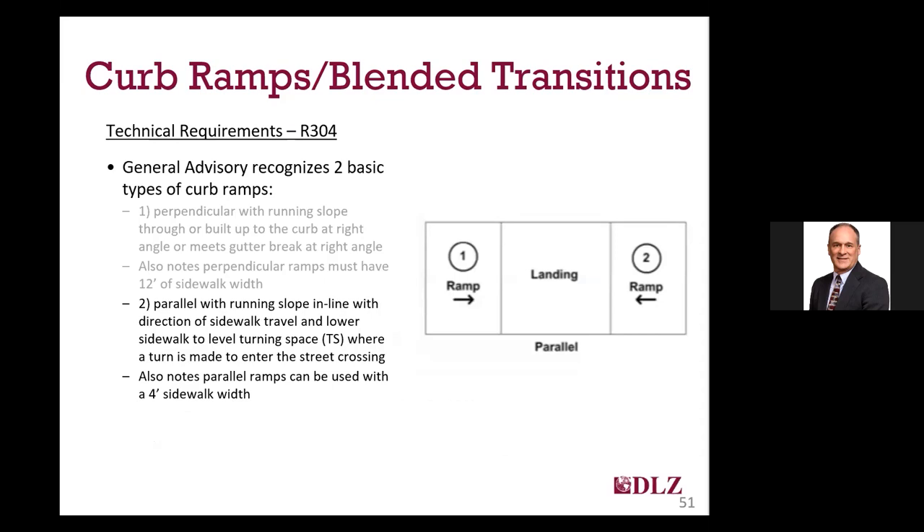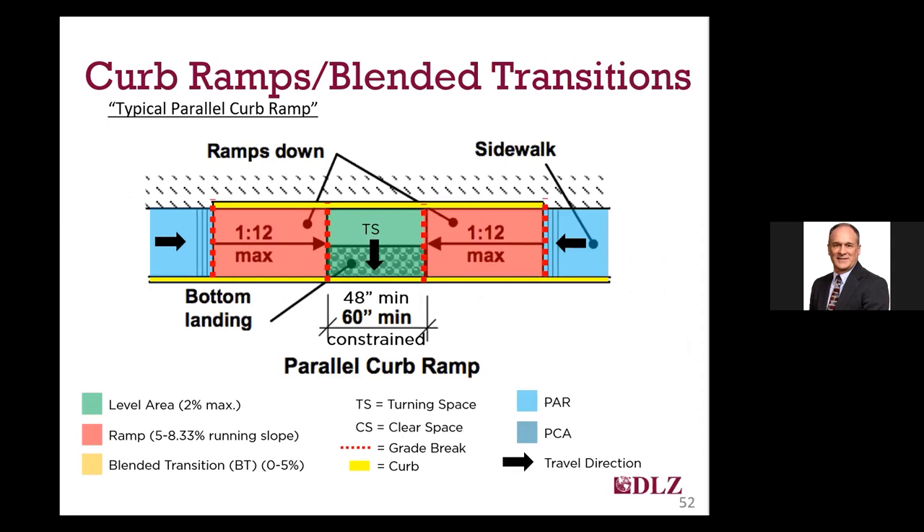Parallel ramps, as opposed to perpendicular ramps, have the ramp runs parallel to the adjacent curb. The advisory notes that parallel ramps can be provided where sidewalks are 4 feet minimum width — the same as the minimum pedestrian access route width. Remember this key fact for later: compared to the 12-foot minimum width needed for sidewalks to install a perpendicular ramp, only 4 feet is needed for a parallel ramp. The turning space for the parallel ramp is located at the bottom and doubles as the bottom landing.